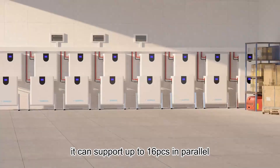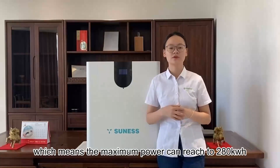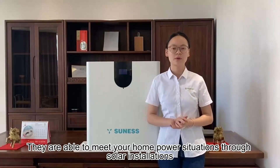Our lithium battery ranges in energy from 5 to 17kWh. They can support up to 16 pieces in parallel, which means the maximum power can reach 280kWh. They are able to meet your home power needs through solar installation.